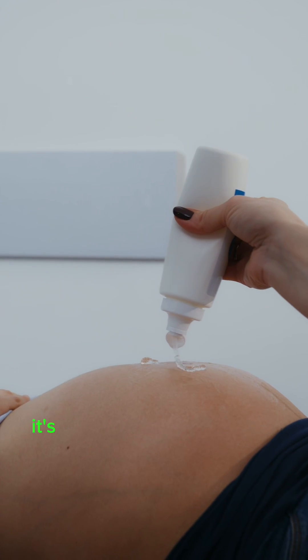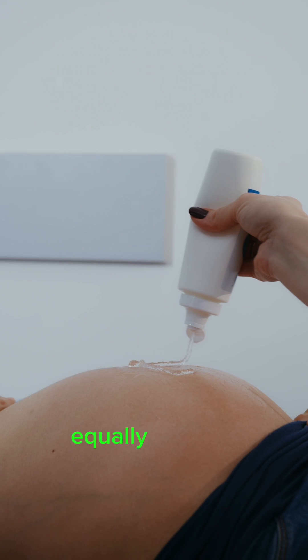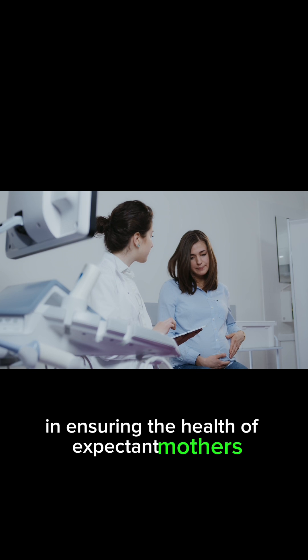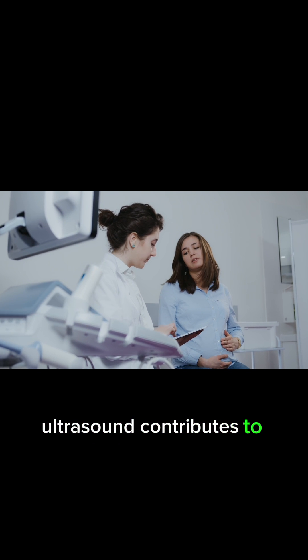When it comes to pregnancy, it's not just about the baby's health. The well-being of the pregnant person is equally important. Ultrasound technology plays a significant role in ensuring the health of expectant mothers. In this article, we'll delve into how ultrasound contributes to maternal health.